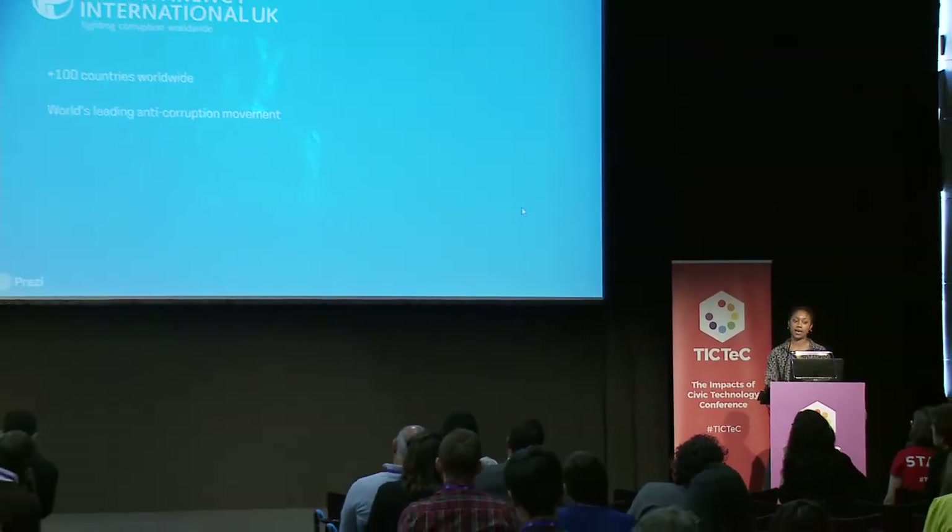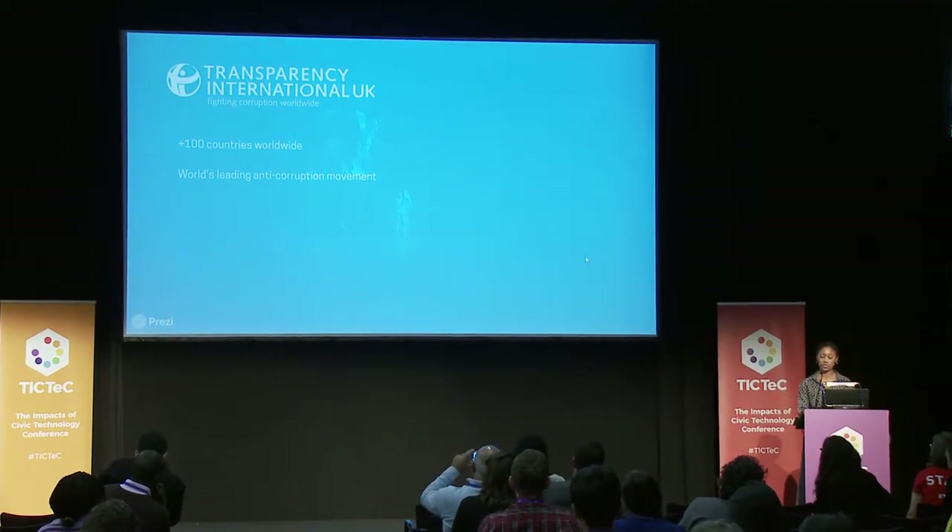Before I go into it, I will explain TIUK and what we do, just so you can have a bit of context about where this idea came from. We are the UK branch of Transparency International, one of over 100 offices around the world which look at corruption in our own country context. In the UK, we look at corruption in our country, corruption that goes through our country, and the UK's role in corruption overseas.